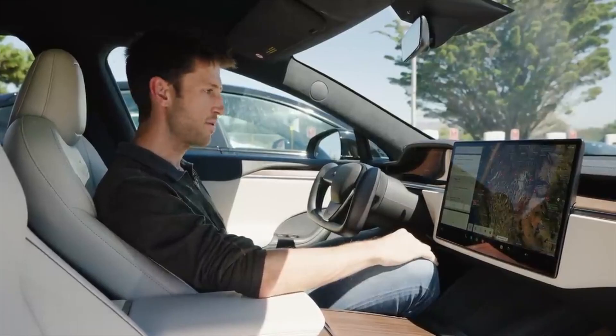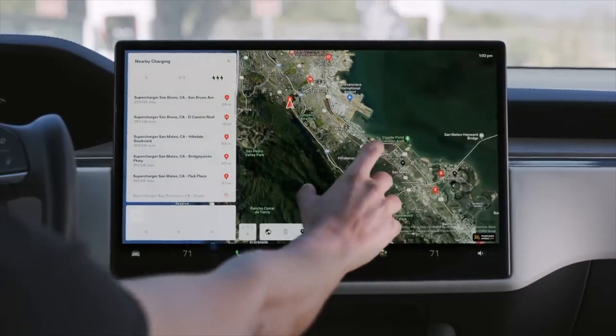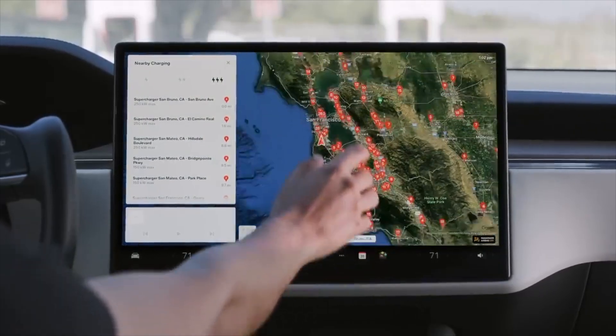Now, not all is bad. Although Tesla doesn't officially publish the details, there is a safety net built inside of sentry mode that automatically shuts off all the cameras as soon as it hits 20% state of charge. This is essentially a precaution making sure that all the electronics in the vehicle work, and it gives you a buffer so you have enough time and range to get to a charging station.